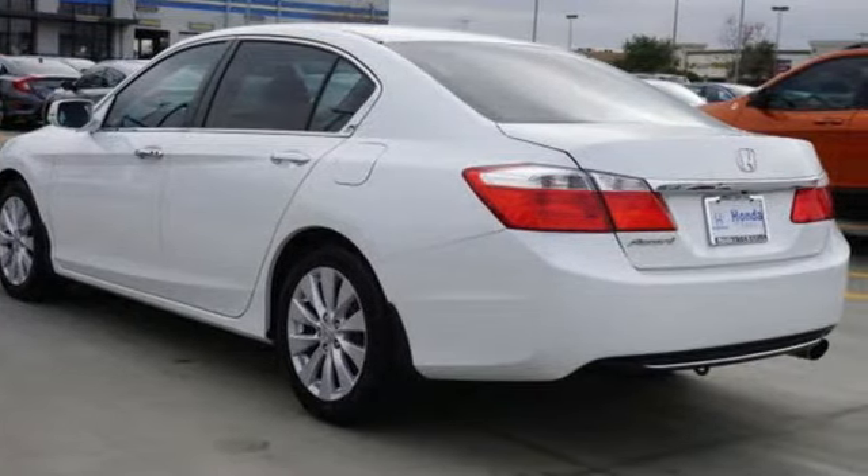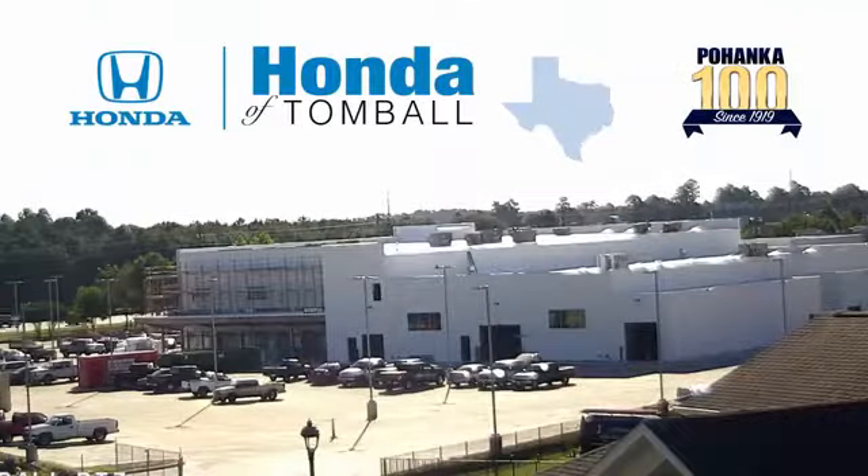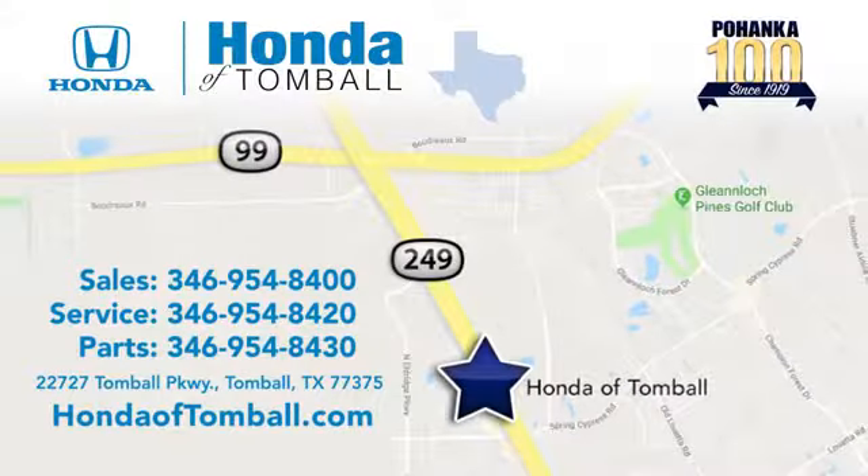Take it for a test drive today. Come see us at the brand new Honda of Tomball, where we have friendly, certified sales consultants. Our dealership is easy to find with convenient access off the Tomball Parkway in Tomball, Texas.